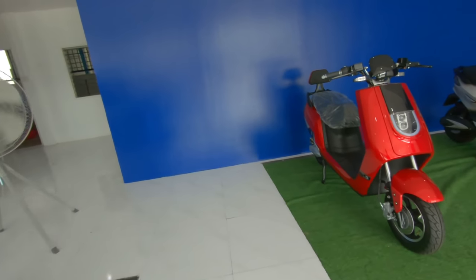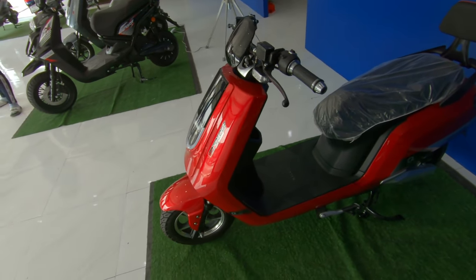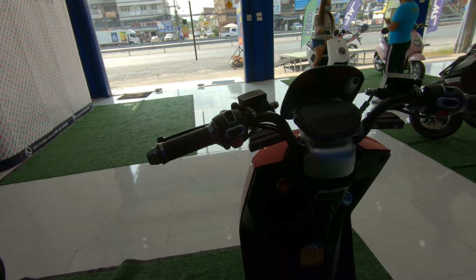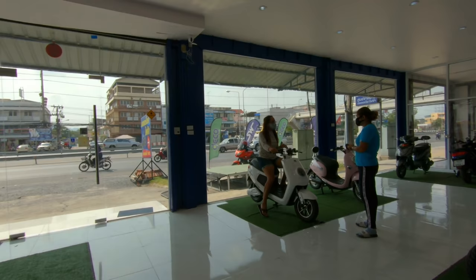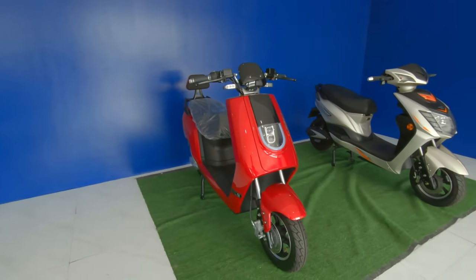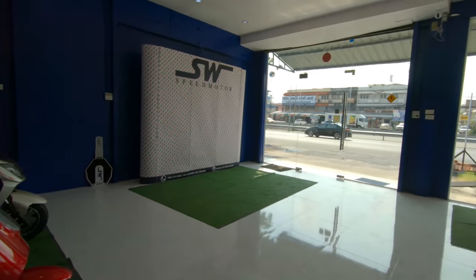There are other models in here as well. That was the most expensive, highest model they had — the one we just looked at. This little red one here and all the rest of the bikes in here are only 1,000 watts — half the power of the other one. The white one, the pink one — all of these are 1,000-watters. Those start about 10,000 baht less, so you can get into one of these 1,000-watt jobs for as little as around 40,000 — actually I think they start at 39,995.